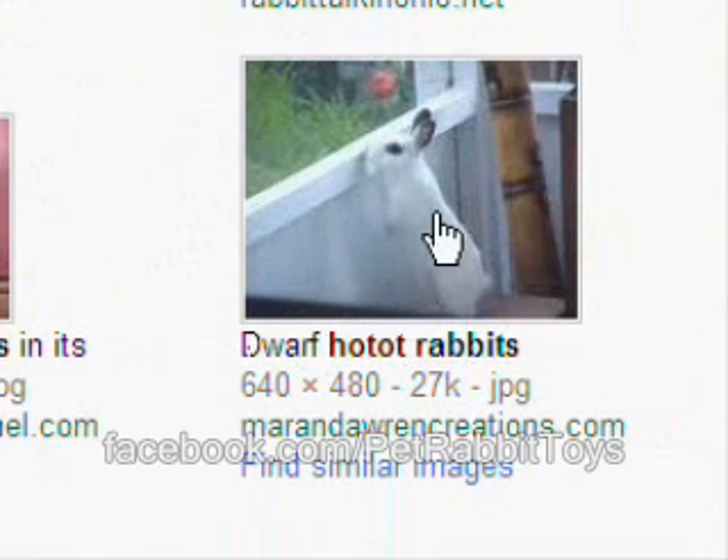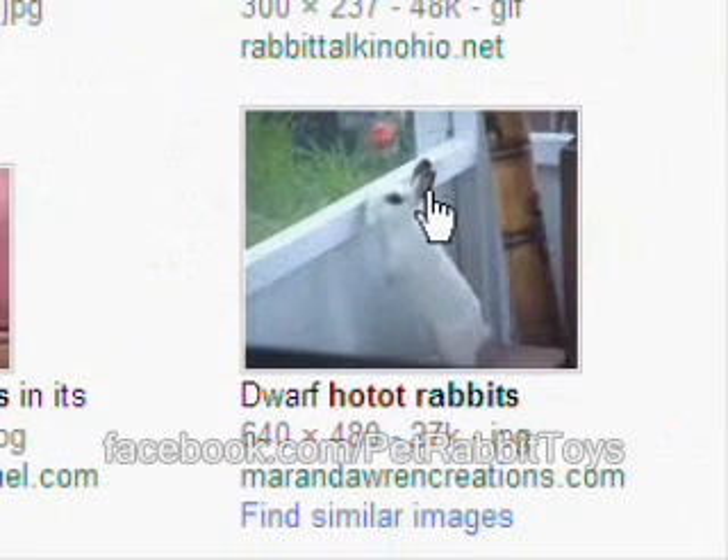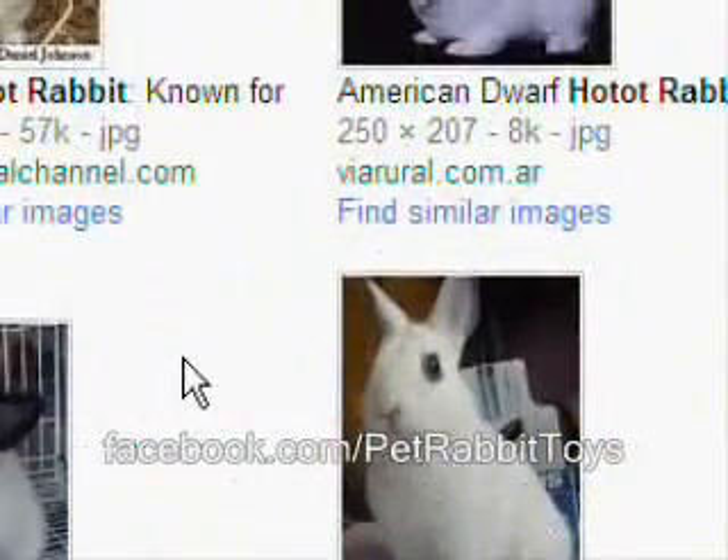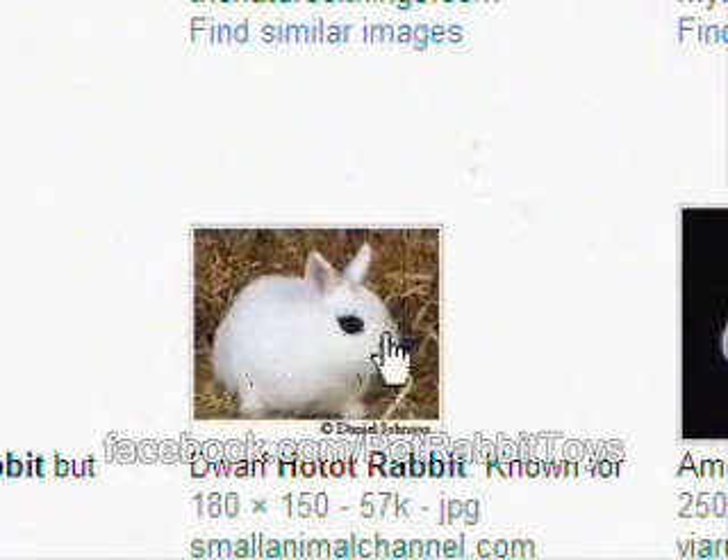That's a Hotot there. Again, Hotot: all white, only black around the eye — never, ever black on the ears. So let's go back to Blinky. We see that we've got the black around the eyes, black on the ears, one little spot by the nose, and a couple little spots on the back.